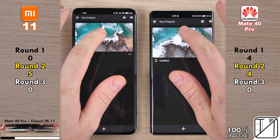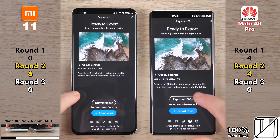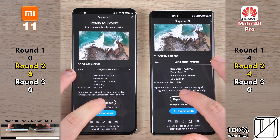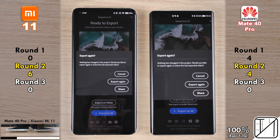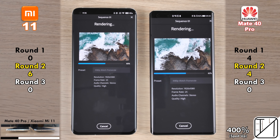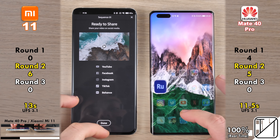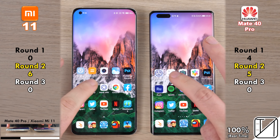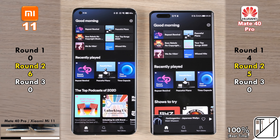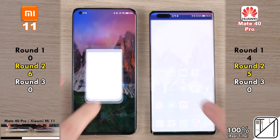Saving pictures to gallery, the Mate 40 Pro's UFS 3.1 storage quickly trumped the Mi 11's, picking up its third point. Going into Adobe Premiere Rush, the Mate 40 Pro opened the app quicker but the Mi 11 opened the project quicker — now six points for four toward the Xiaomi. Exporting a 4K 25fps clip compressed to 1080p, the Huawei did it in 11.5 seconds versus 13 seconds on the Mi 11, making it six points for Xiaomi versus five for Huawei — just a one-point difference.